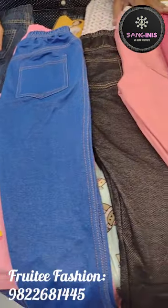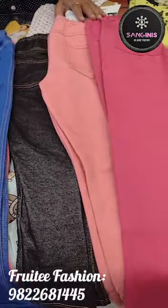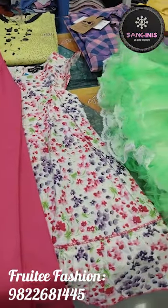The store has approximately a stock of 12,000 to 15,000 pieces in kids, ladies, and gents wear. It is a purely family store.